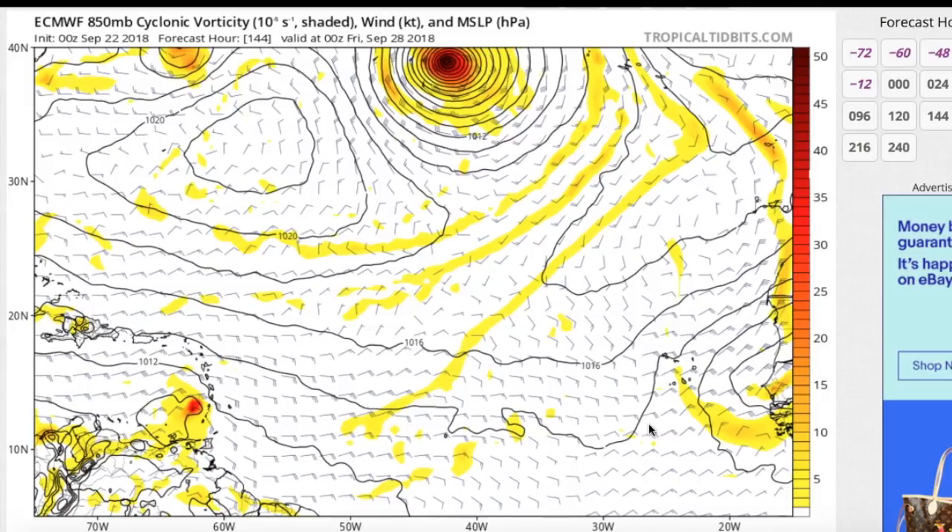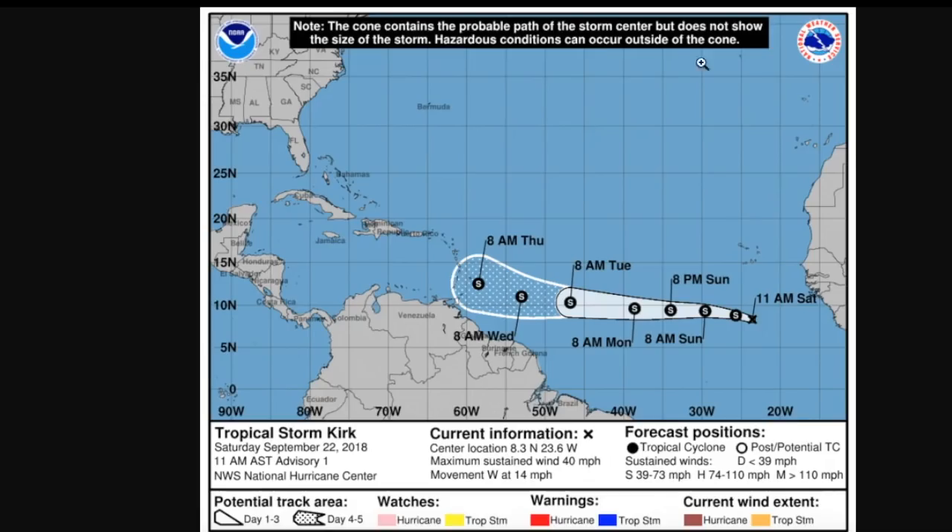It depends more on how Kirk actually pans out over the southern tropical Atlantic. The National Hurricane Center forecast shows Kirk peaking at 60 miles an hour — a moderate tropical storm — by Monday in the early part of next week, then progressing towards the Lesser Antilles where it weakens slightly, potentially still moving in as a tropical storm. This portion of the forecast is still murky because the storm is so brand new. We'll have to wait for more model guidance to get a better handle on Kirk's future.